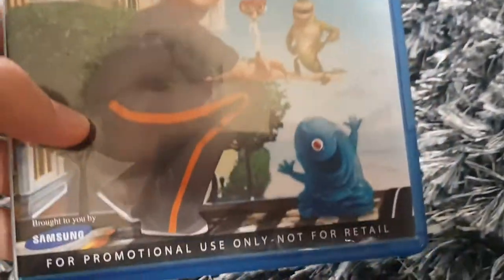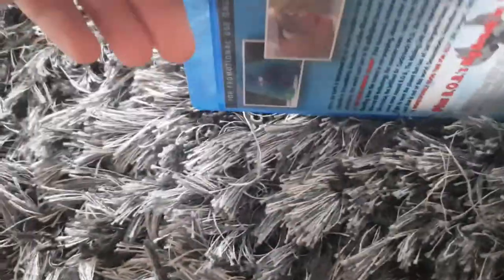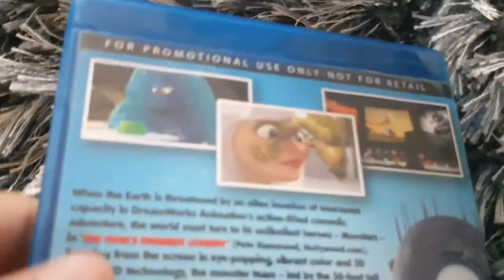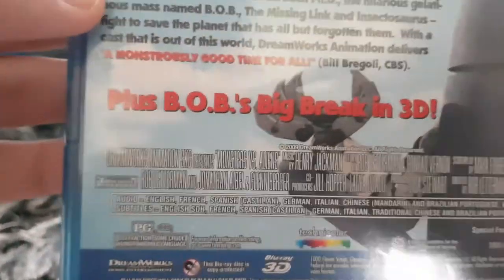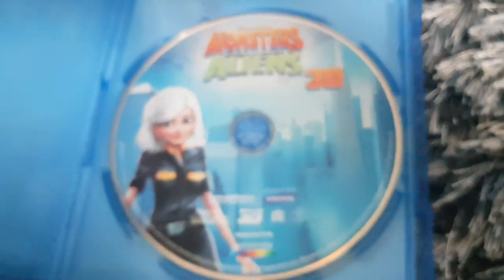Here's Monsters vs. Aliens 3D, brought to you by Samsung. There's a Blu-ray 3D version of this case. It's from DreamWorks — Blu-ray 3D right there. I don't have the Blu-ray version of Monsters vs. Aliens; I might get a copy from eBay or CEX. It was only for promotion, not for rental. It also includes Bob's Big Break in 3D, so I'm going to be watching that. The running time is 94 minutes and it's PG. This is from 2009, a Blu-ray 3D version. I might get the Blu-ray version of Monsters vs. Aliens.